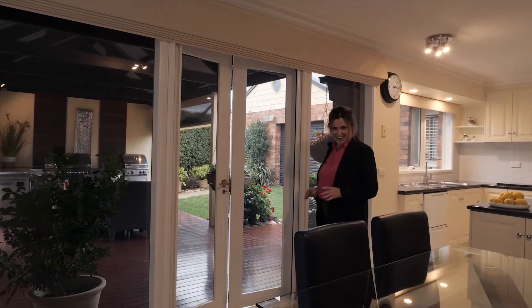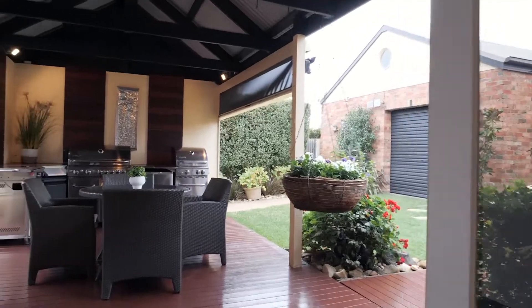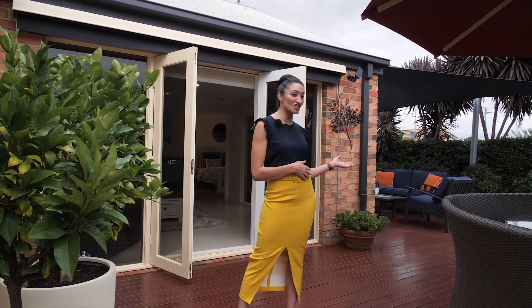Seamless indoor-outdoor entertaining — you'll definitely be the envy of all your friends. Dinner for 8, 10, 12 of your friends? Sure. Why not?